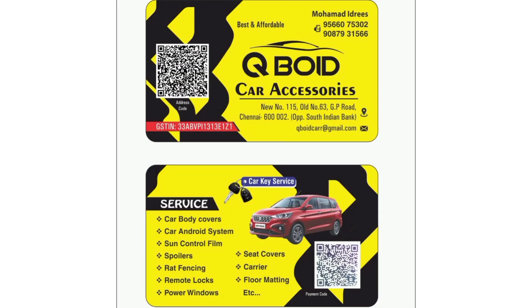Please place your order at 9566-075302, QBot Car Accessories Wholesale Point.